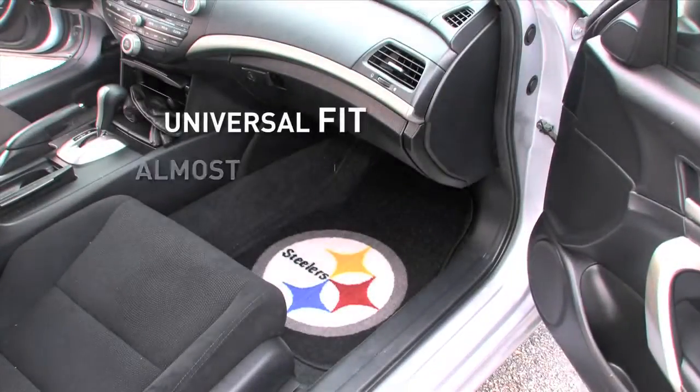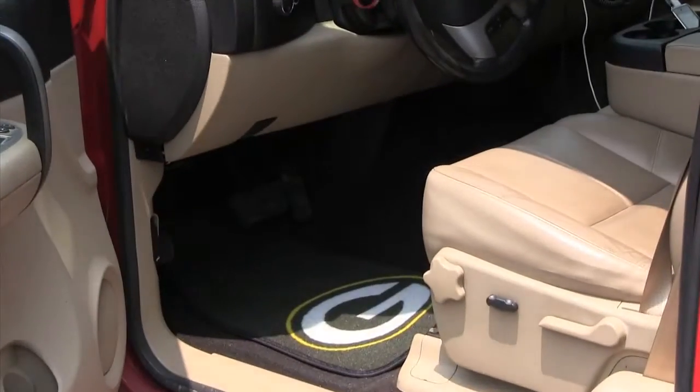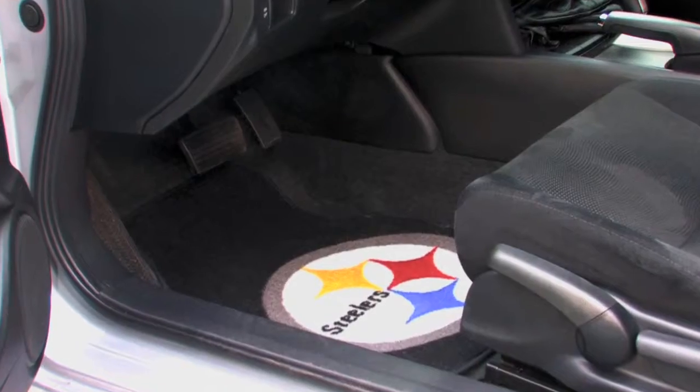All are a universal fit, which means they're perfect for cars, trucks, SUVs, and more. They're easy to clean, too. Simply remove and vacuum to keep your favorite team's logo looking strong and bright all year round.